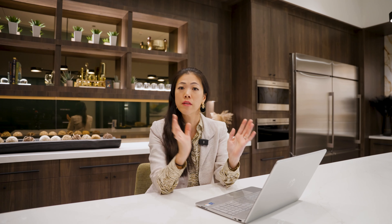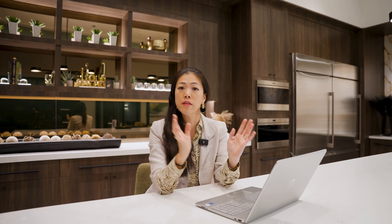Now let's walk through the Sky Edge floor plan — the largest in the single-story collection, found in the High Rock community. Specs: four bedrooms, four bathrooms, spanning 3,940 square feet, one half bath, and three-car garage. Starting at the entrance, you have a gate, porch, and front door leading to the foyer. To the right is a flex room, bedroom number two with ensuite bath and walk-in closet. Adjacent is a walk-in linen. To the right, there's a generously sized 22-by-21 covered patio. Inside is a large great room with 14-foot ceilings, casual dining, and a large kitchen spanning 24.5 by 22 feet, with an island featuring a low bar top.